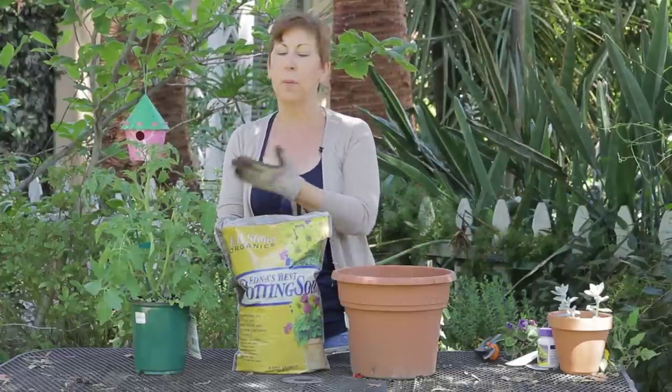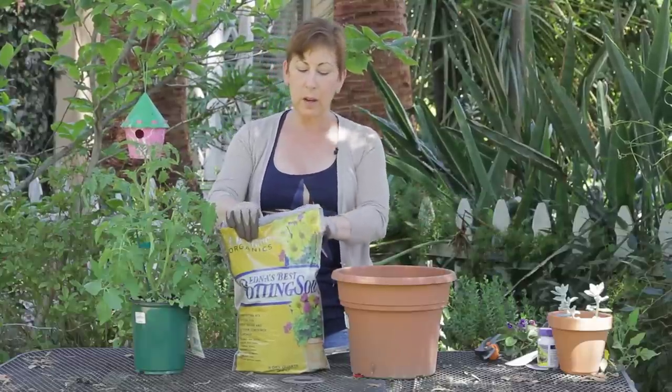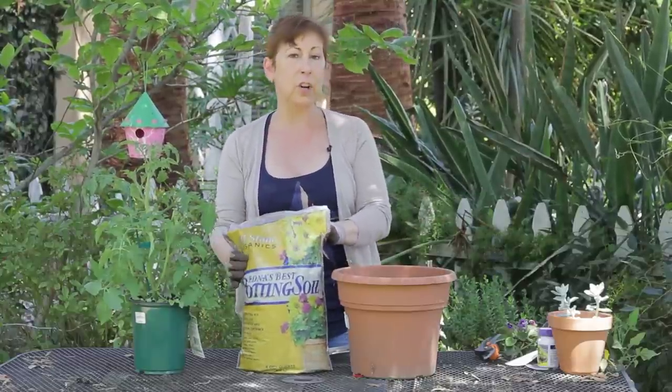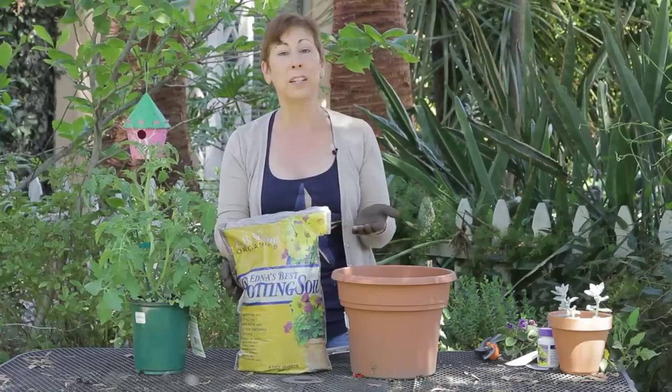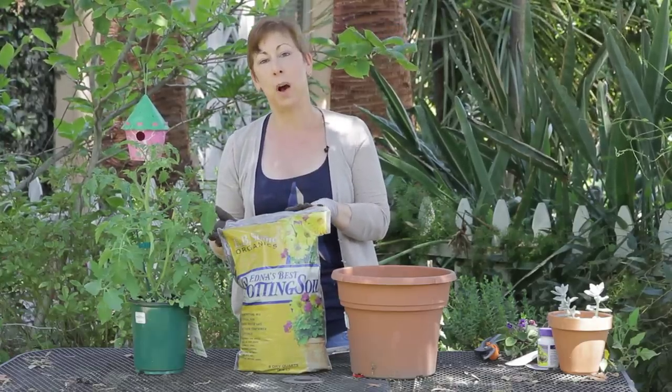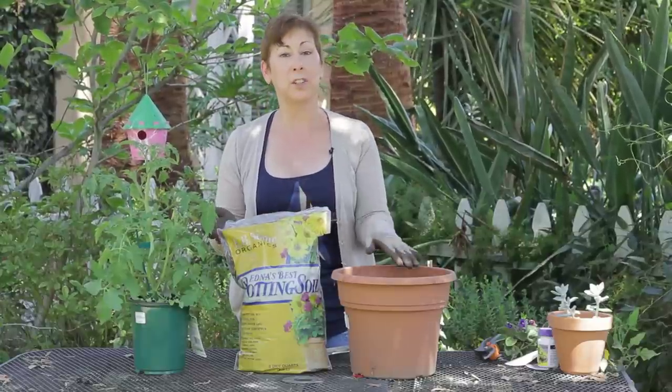You also don't have to worry about any pesticides that are going to become part of the plant that you're going to eat. With an organic potting soil, you generally don't have to fertilize when you plant, but I also like to add a little bit of organic potting fertilizer to my potting soil at the initial planting.